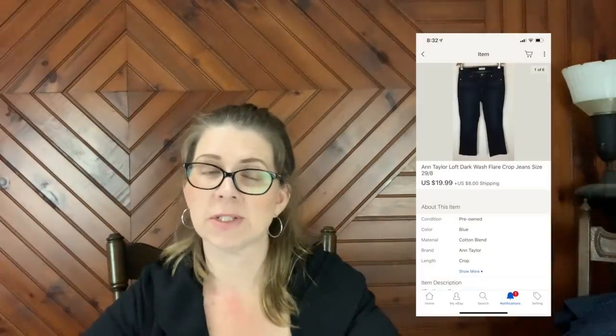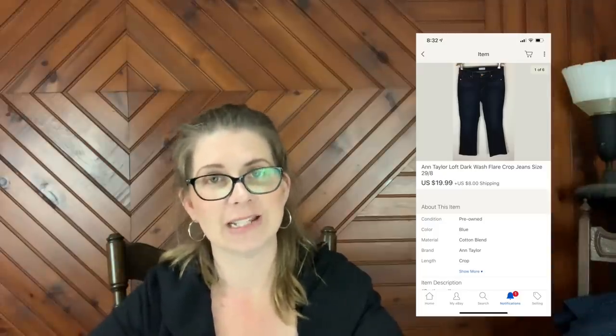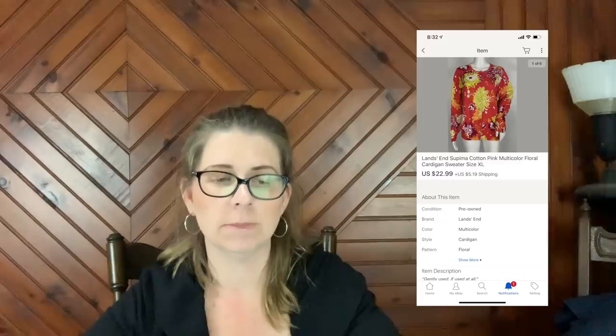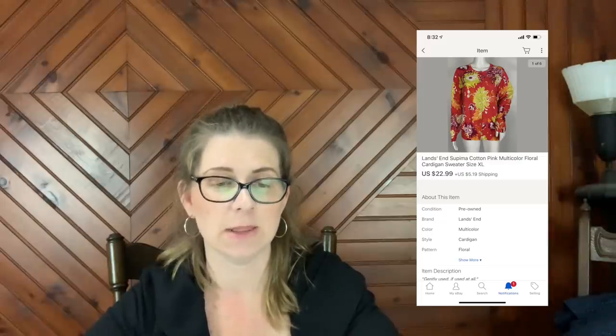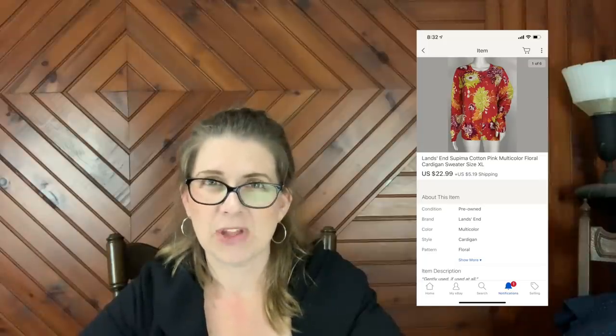Next item is a pair of Ann Taylor LOFT dark wash flare crop jeans size 29. These sold for $19.99 plus shipping — probably a couple dollars for the jeans, I don't quite remember. Then I sold a Land's End Supima cotton pink multi-color floral cardigan sweater size XL that sold for $22.99 plus shipping. I think I paid a couple dollars for that as well.